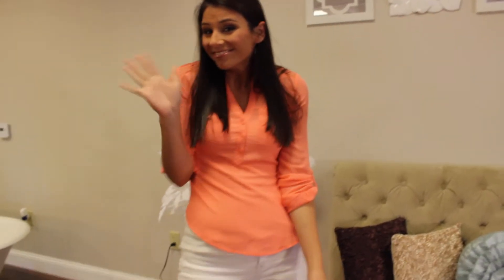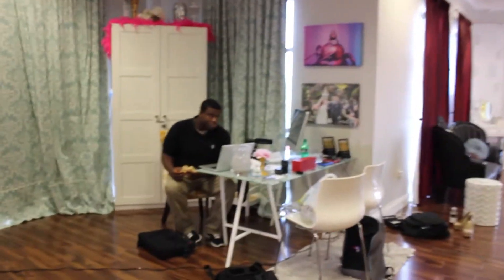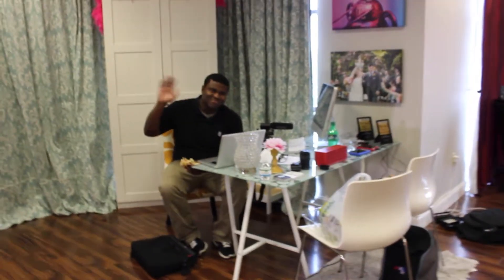Hey guys, welcome back to another video! Today I just wanted to take you to work with me, so in this video you're going to see everything that I went through today and all that I've done.